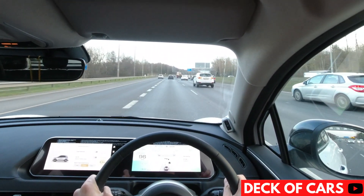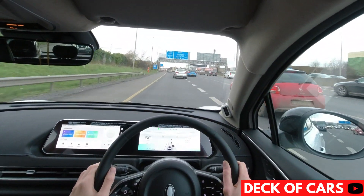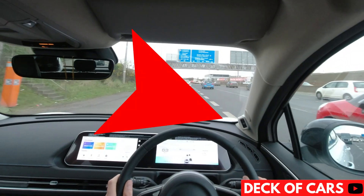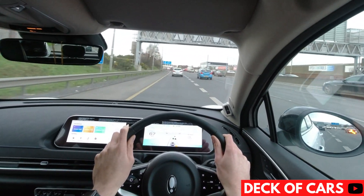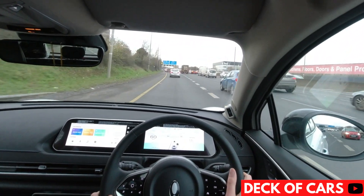A piece of tech worth pointing out on the Funky Cat is this little item here, which is a face scanner. This can detect who is driving and adjust the entertainment system and seat position accordingly. Clever stuff.